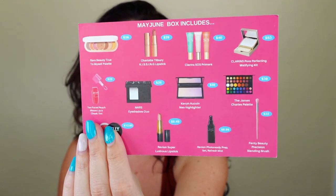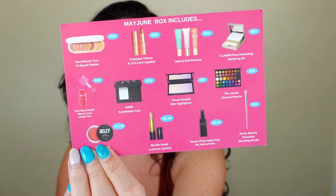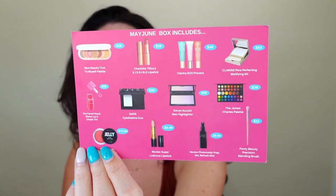To give you a quick value on the Chic Beauty Box: the Rare Beauty True to Myself Eyeshadow Palette is $29 — I thought it would be pricier, but that's good to know. Maybe that'll make me a little less harsh on the formula, though it's just not my favorite. There was a Charlotte Tilbury Kissing Lipstick in one of these boxes — I wish I would have gotten that instead of the Revlon. The Fenty Precision Blending Brush is $22. Everything I received in this box has a value of $113.44 — not bad.